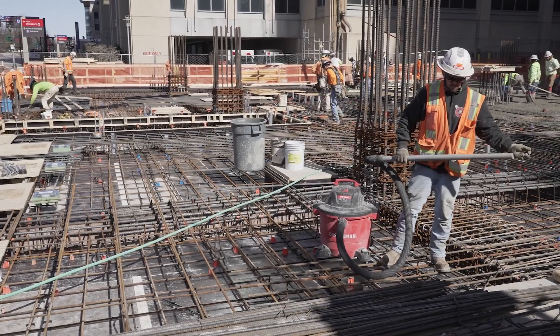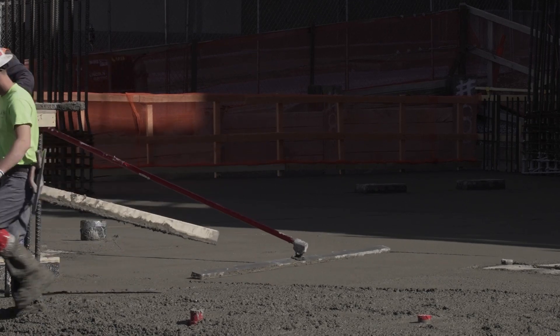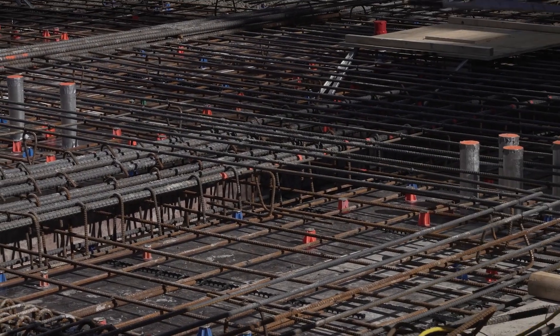So the structure as we go up will be a little bit slower than usual compared to a structural steel frame, but what that means is the team is working to get all that reinforcing into the concrete so that it's nice and rigid as we go up the building.